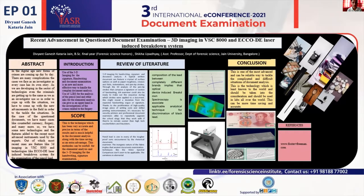We can use 3D imaging, which is the best option in recent technology, along with the VSC 8000. Another method is the Laser Induced Breakdown System. LIBS was introduced in the 1980s, but in the field of document examination it was introduced in 2018.